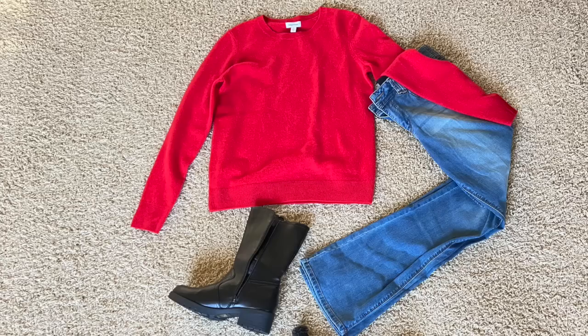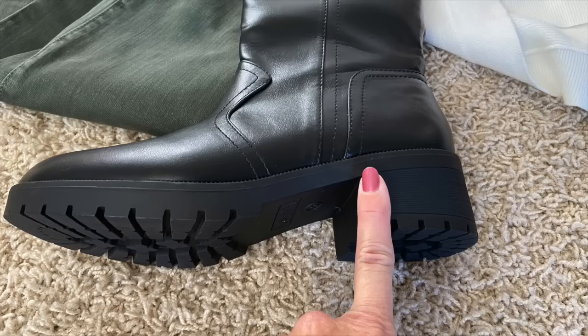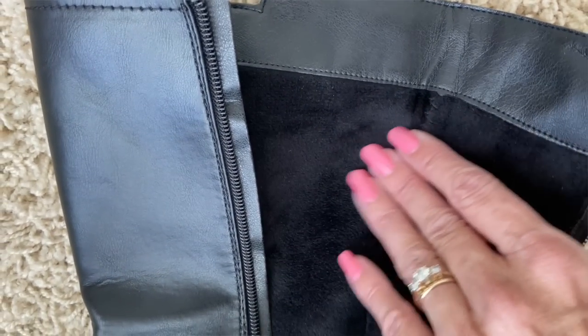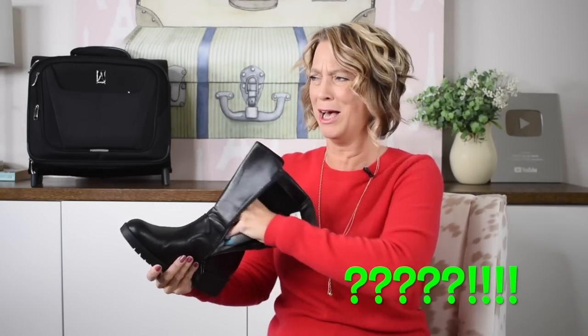I wore these boots to Canada and they can be dressier boots as well as handle different types of weather while traveling. These boots go halfway up my calf — I'm 5'8" and the heel is about one and a half inches, but it does not feel like you are walking with a heel. The inside has a beautiful velour, velvety lining — it's not fleece lining, so it's not going to be super hot.